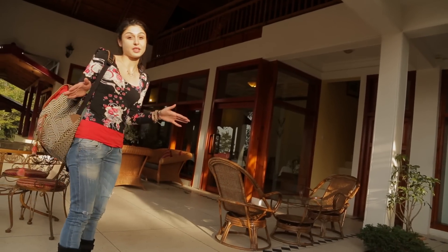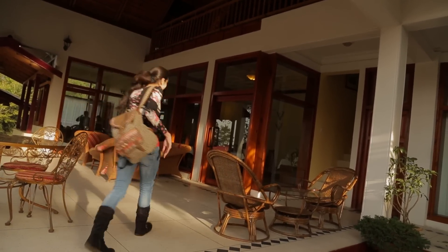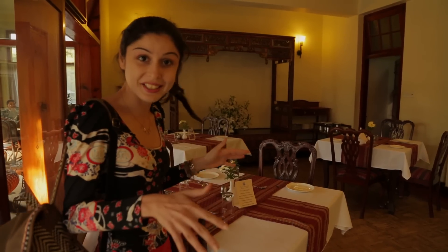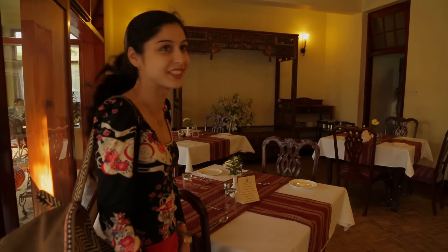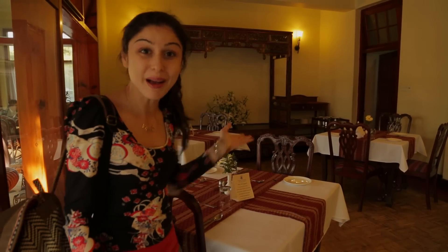So there are two restaurants and one bar on the property. This is one of the restaurants — the Rice Court restaurant where you get Chinese and Indian food. It's too early for dinner but the restaurant definitely looks good and I might come back. But now let's go check out the bar.